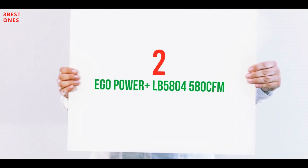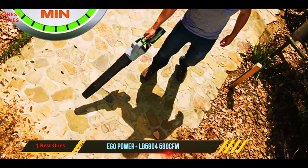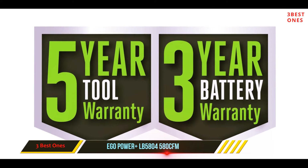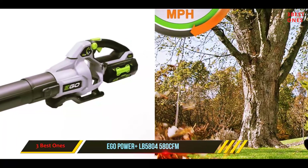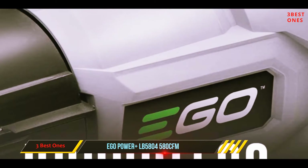The EGO Power+ LB 5804, 580 CFM. If you have to blow beyond the reach of a 50 or 100-foot extension cord, get the cordless battery-powered EGO LB 5804 Power+ 580 CFM blower. It has by far the longest run time of any cordless blower we've tested, reaching the 31-minute mark on high.